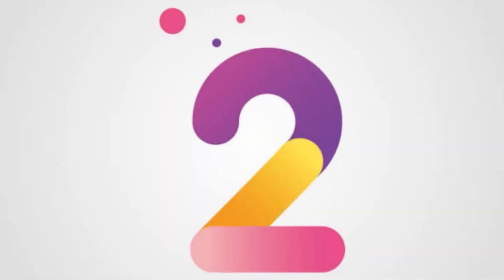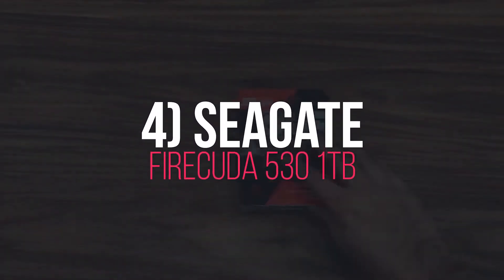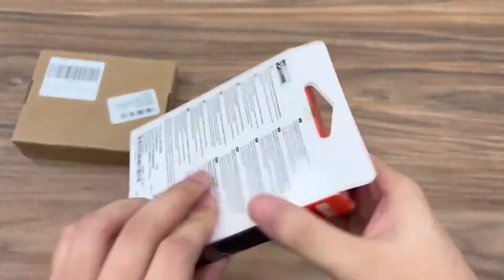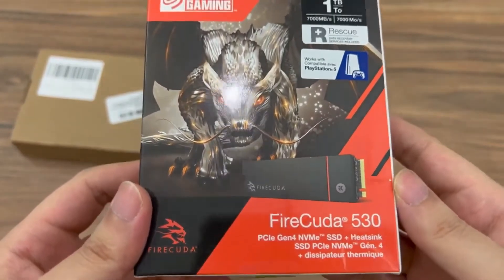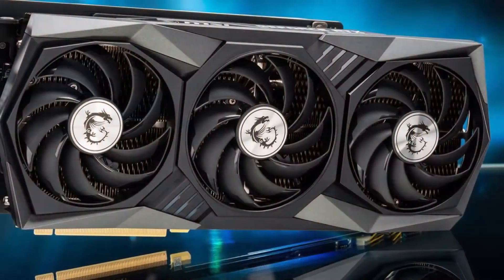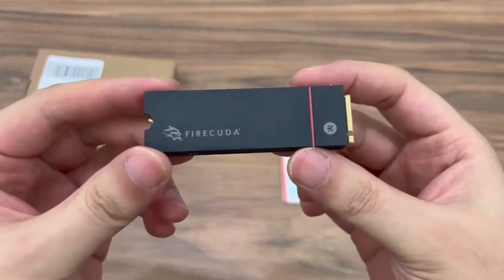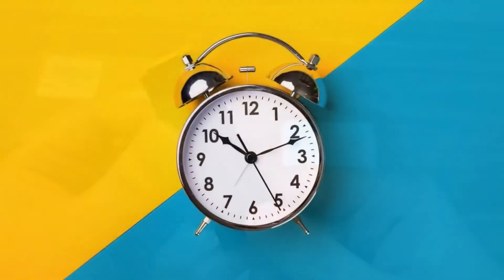Number 4: Seagate FireCuda 530 1TB. Seagate claims the FireCuda 530 supports read speeds of up to 7,300MB/s, maximizing PCIe Gen 4 speeds, making it the fastest drive on this list on paper. Seagate has included a custom heatsink to prevent thermal throttling and regulate temperature, as heat buildup significantly reduces performance across components. Overall, the FireCuda 530 is a well-made M.2 SSD that should last a really long time, and you're eligible for a 5-year warranty.